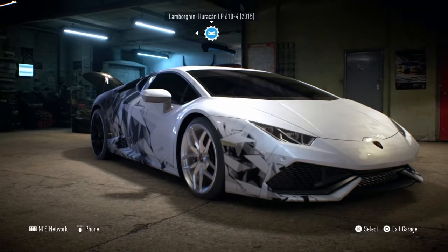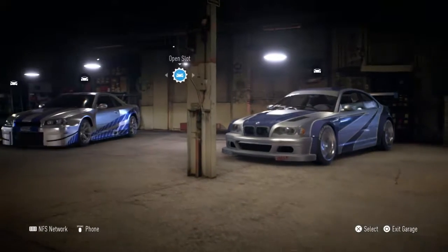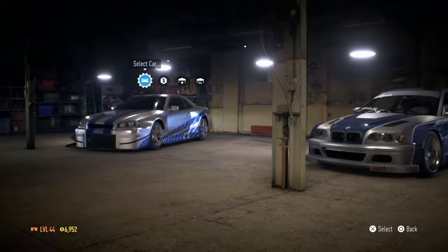Alright, so last episode we drifted with this Lamborghini, however the fuck you pronounce that. Now we're going to be switching to the Nissan Skyline.